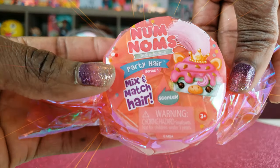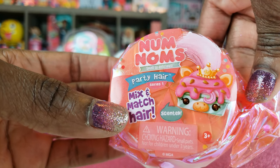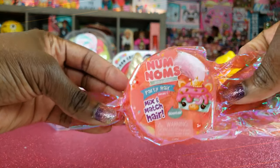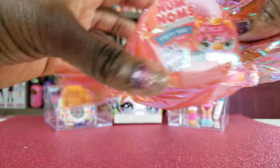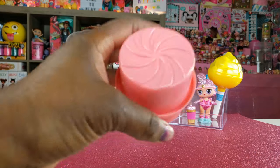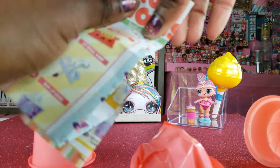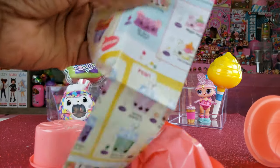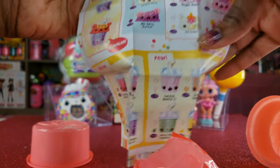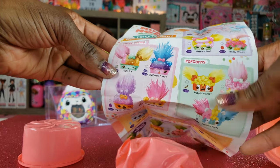Right here we have Party Hair Nom Noms, and we get to mix and match their hair. We've never unboxed any of these before, so I'm really excited. I love how it looks like a little candy — like the little candies with the wrapper. So let's pop that open. We've got a guide with all the different things we can get. It's a sweet scented lip gloss. There's so many things — we've got the mix and match hair and snow cones. I would love to get triple ice, and look at the popcorns you can get.